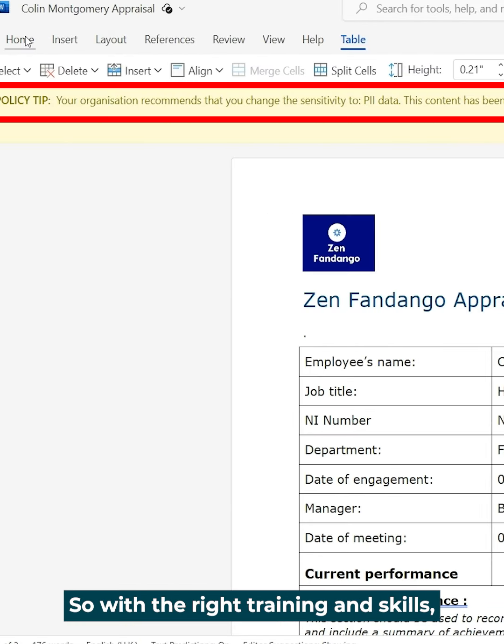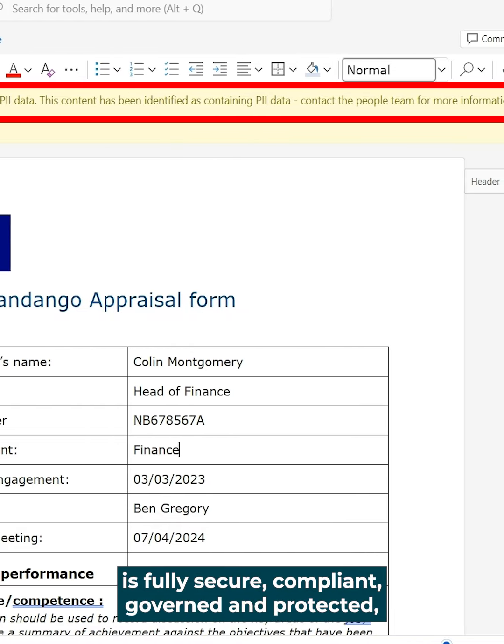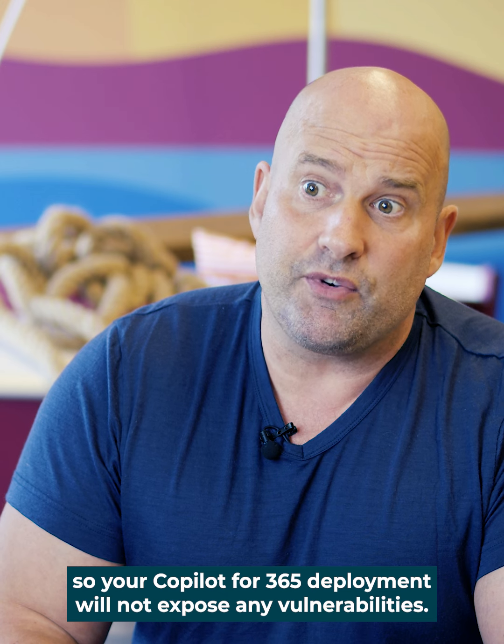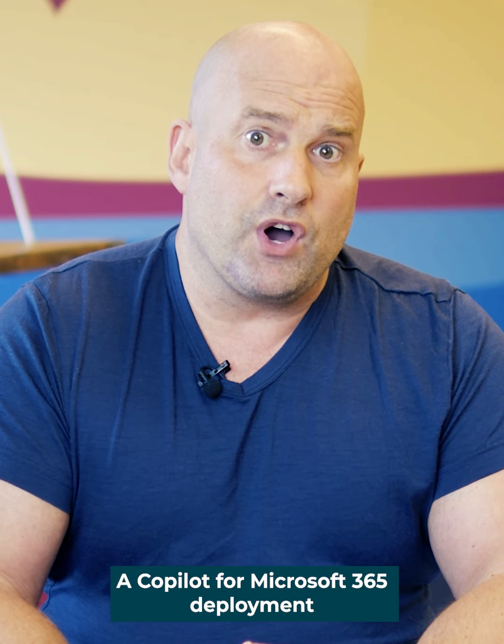So with the right training and skills, you can ensure that your Microsoft 365 environment is fully secure, compliant, governed and protected, as your Copilot for 365 deployment will not expose any vulnerabilities.